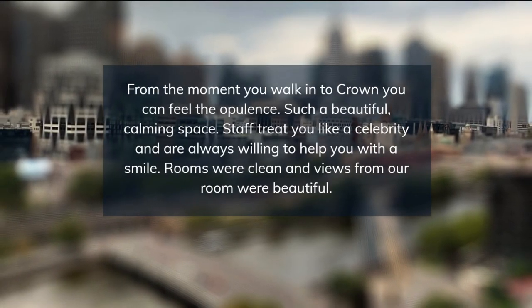Was a good experience. Top place to stay in Melbourne, close to the city. Number 1.